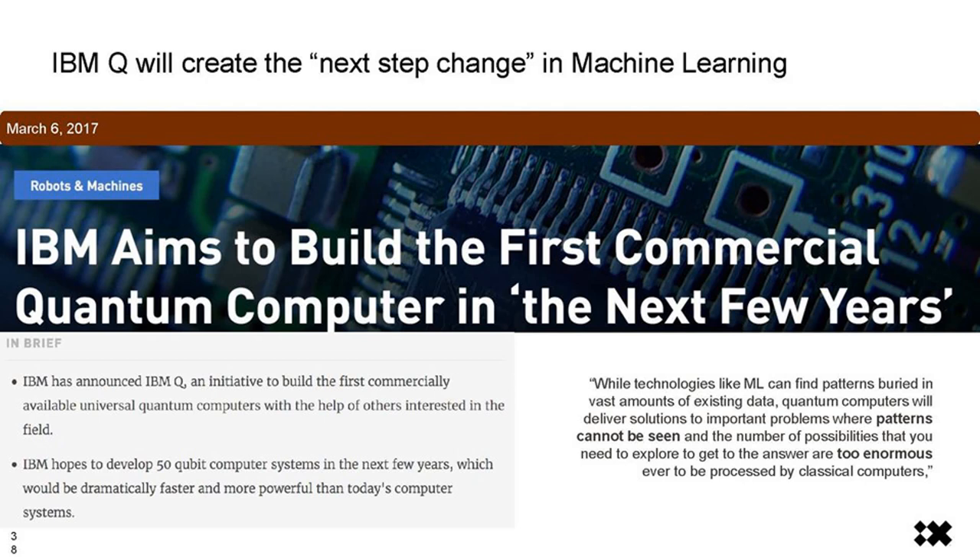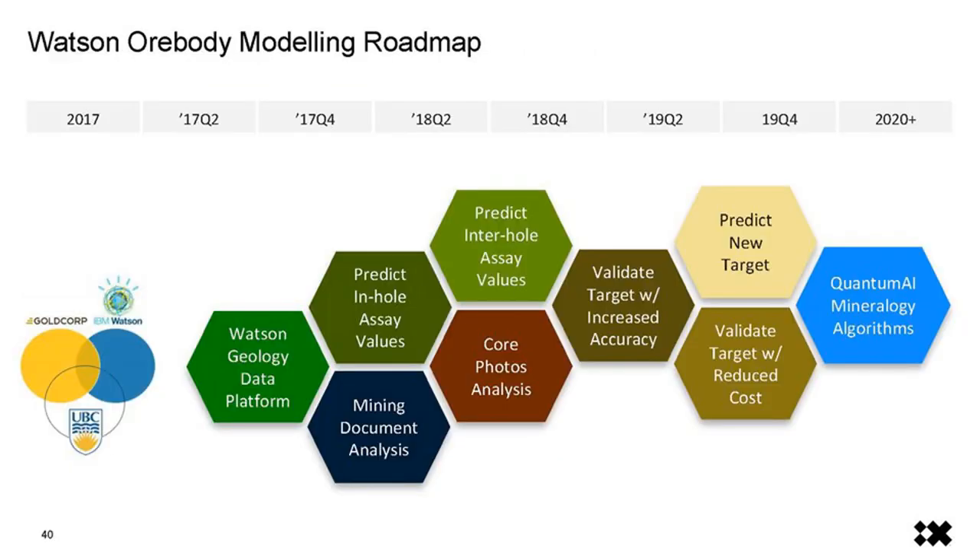Another thing worth mentioning is quantum computing. Between 2020 and 2021, IBM will be releasing its first quantum computer, which is a game changer in terms of processing and computational power — another order of magnitude. The roadmap for ore body modelling includes: geology data platform build, document analysis through WEX, predicting whole assay values, core photo analysis through visual analytics, predicting inter-hole assay values, validating targets for increased accuracy, predicting new targets, and then introducing quantum AI mineralogy algorithms. Goldcorp is leading the way, with others now onboarding.